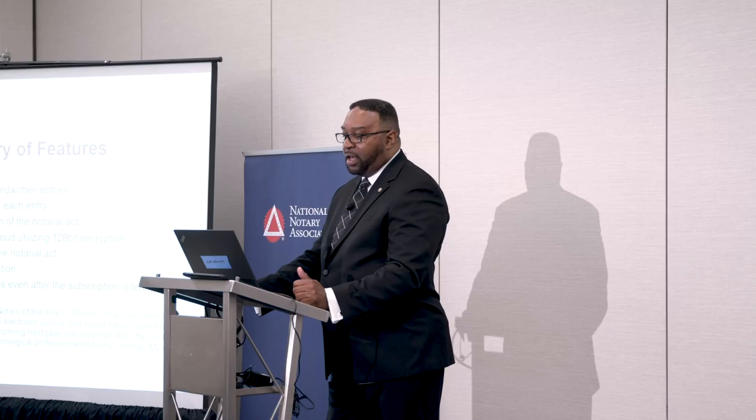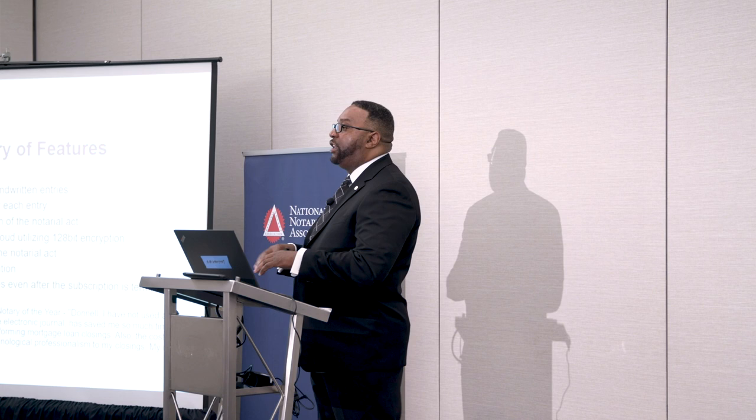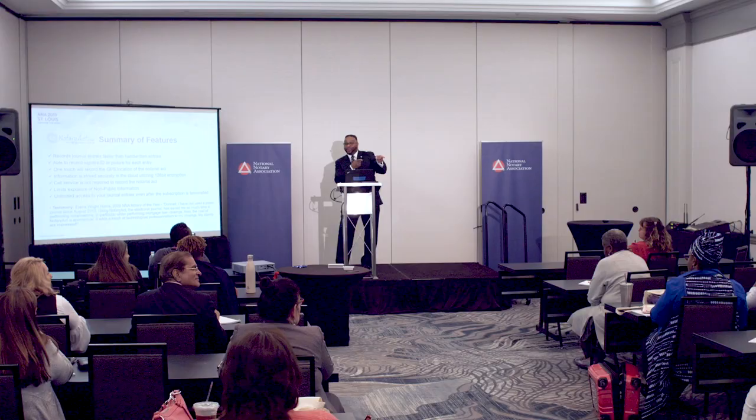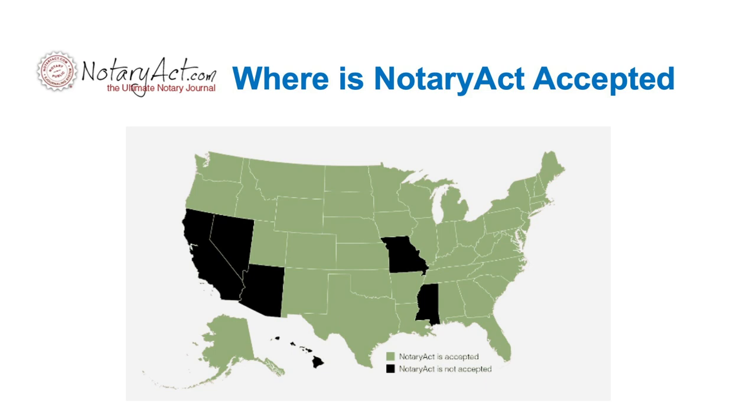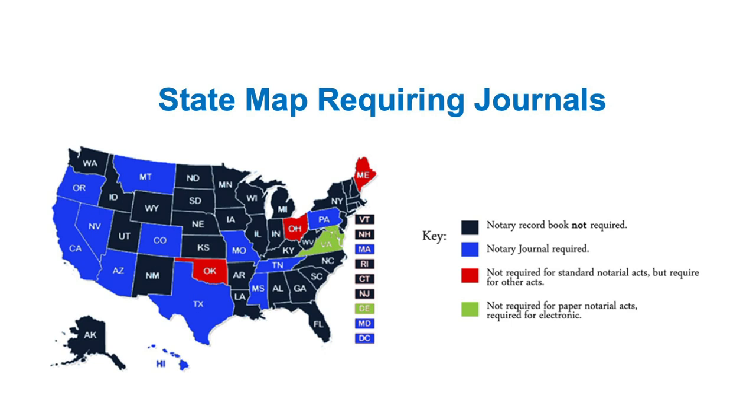You get unlimited access to your journal entries even after your subscription is terminated, so if you decide you no longer want to do signings, you still have access to your journal. The pricing options are $199, unlimited access for $2.99 a month, or a pay-as-you-go service at 50 cents per entry. Some people from California are unable to use Notary Act by law, but there is a map showing where Notary Act is accepted, and the state map requiring journals is also in the presentation.